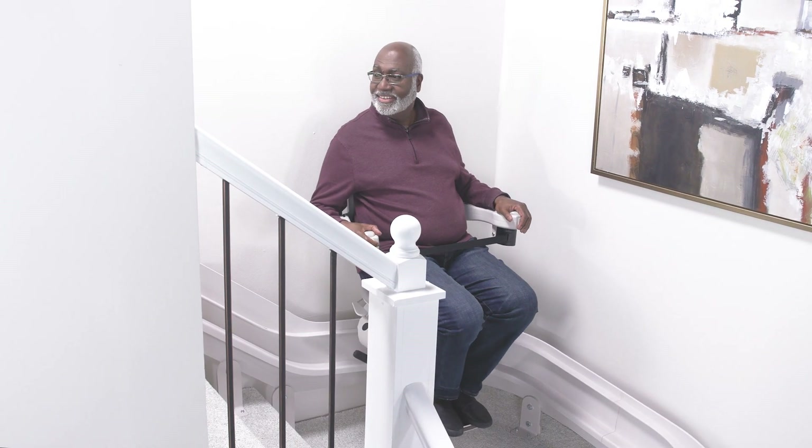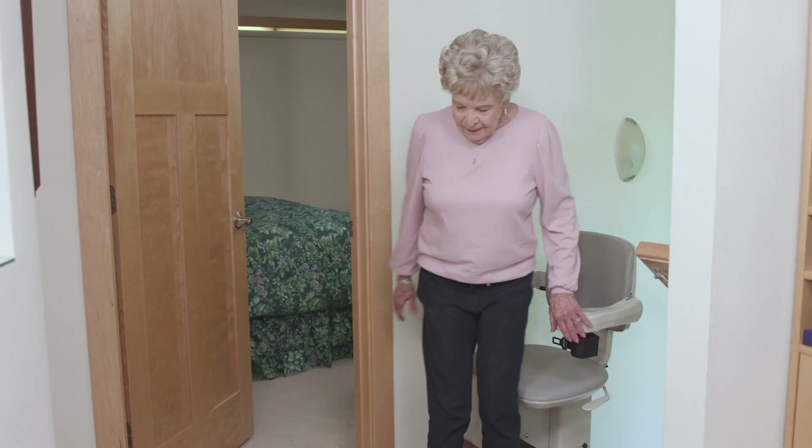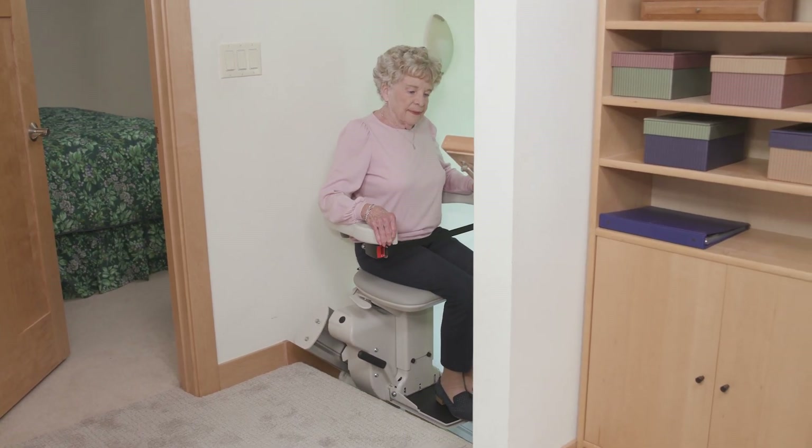Veteran-founded Bruno is a premier manufacturer of American-made stairlifts. Exceptional value, unparalleled dependability, and ease of operation are hallmarks of Bruno's indoor straight and curved stairlifts.